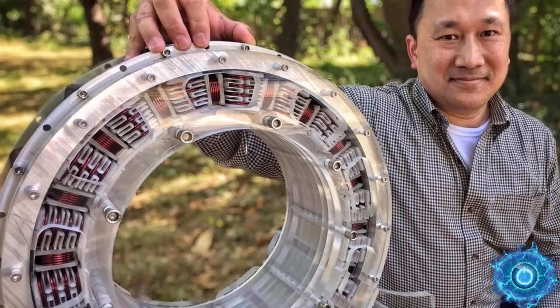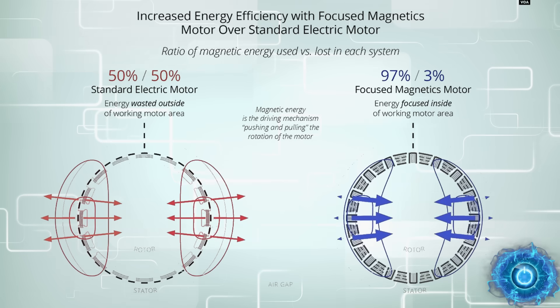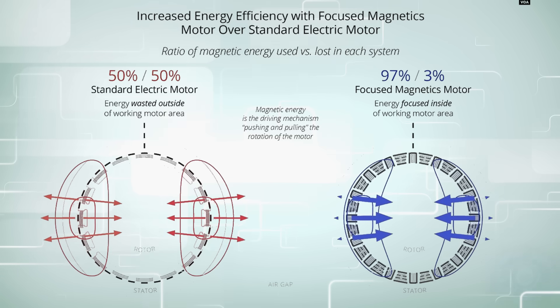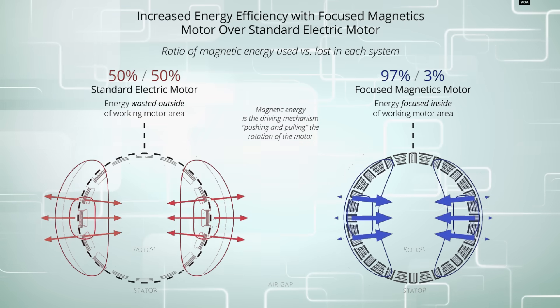Focused Magnetics has revealed a new Bolt concept which claims to be more efficient than any other motor out there. Like a Hallbach Array, it's able to focus its energy directly to the stator with very little loss. But is this a legitimate claim, and are we looking at something that is truly revolutionary?